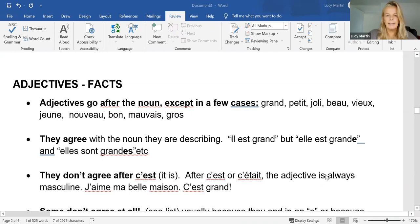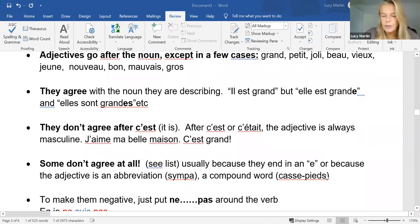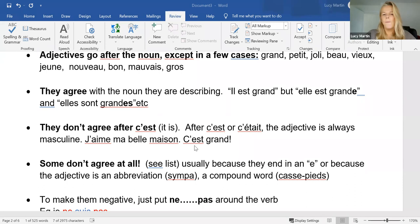As I said, they agree. 'Il est grand', 'elle est grande', 'elles sont grandes'. They don't agree after the word 'c'est' — that's funny. So if you say 'j'aime ma belle maison' — I love my beautiful house — there's a lovely agreement there: 'belle'. But once I say 'c'est' — it is — my adjective is always going to be masculine. It's a good thing to remember.